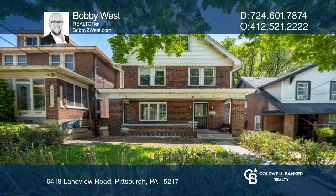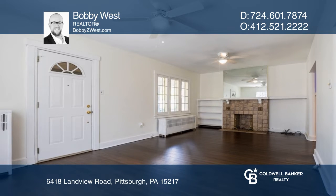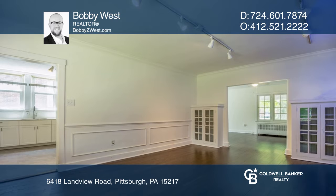A massive front porch greets you at this lovingly renovated home. The living room opens to the dining room. A bright eat-in kitchen opens onto a large back deck.